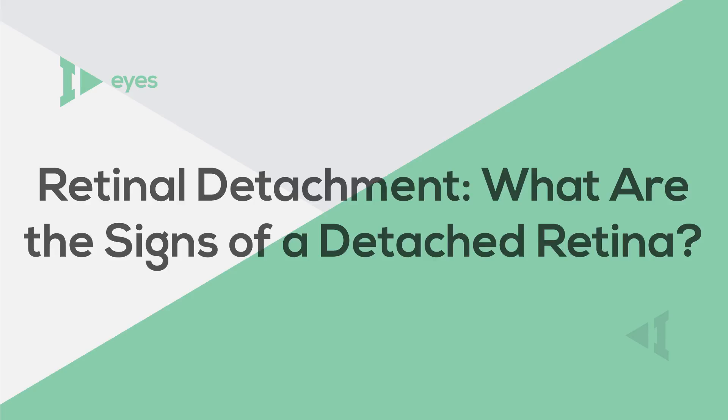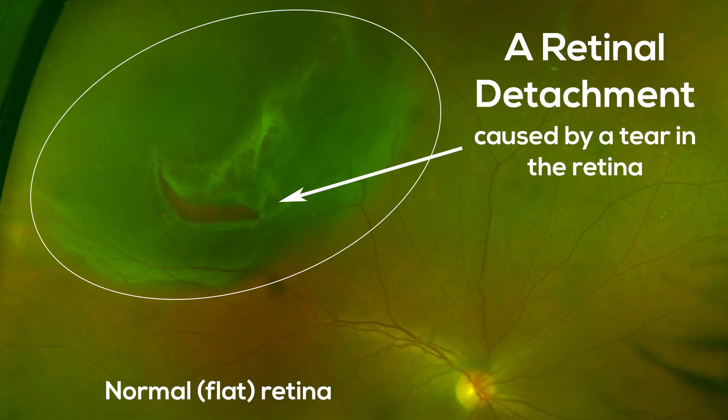Your retina is a tissue in the back of your eye. Like wallpaper, it's attached to the inside of your eye and is designed to lay flat for proper functioning. However, in some emergency cases, your retina can pull away from its normal position. Like a crack in the wallpaper, this sometimes happens and is called a tear in your retina, and can lead to a retinal detachment.